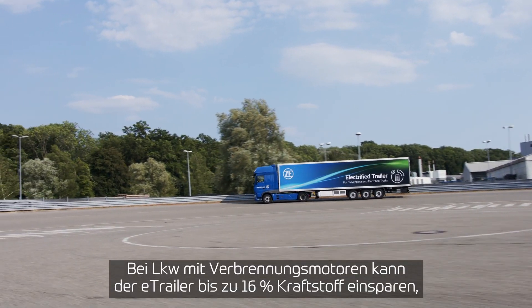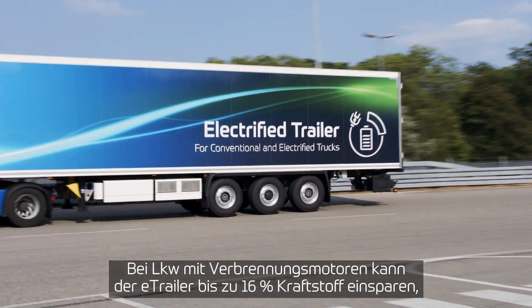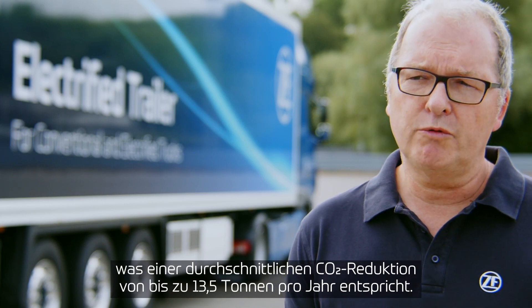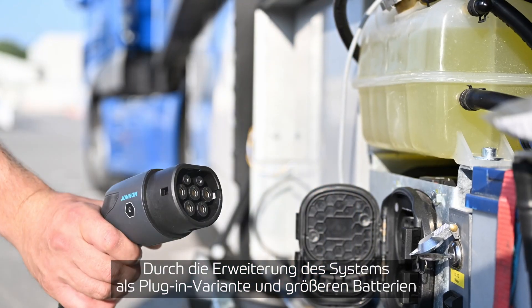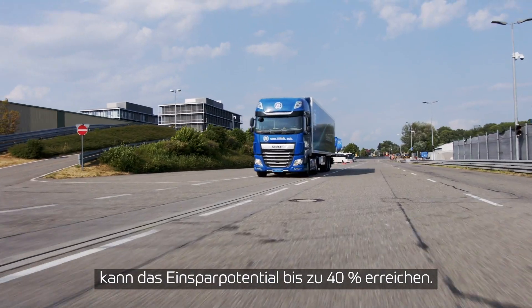In combination with ICE trucks, the e-trailer can save up to 16% of fuel, or correspondingly 13.5 tons of CO2 per year. By extending the system with plug-in capability and even larger battery sizes, this potential can be increased up to 40%.